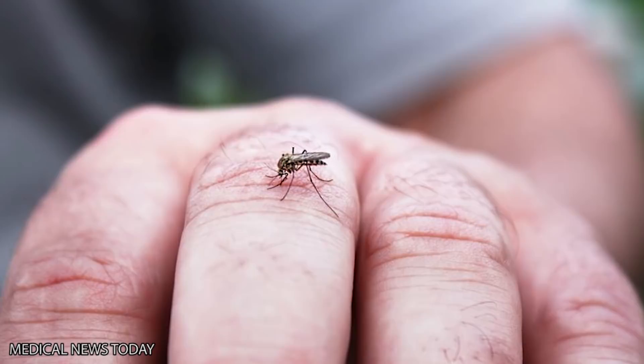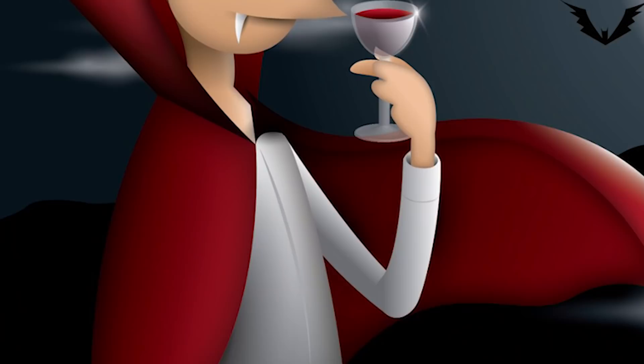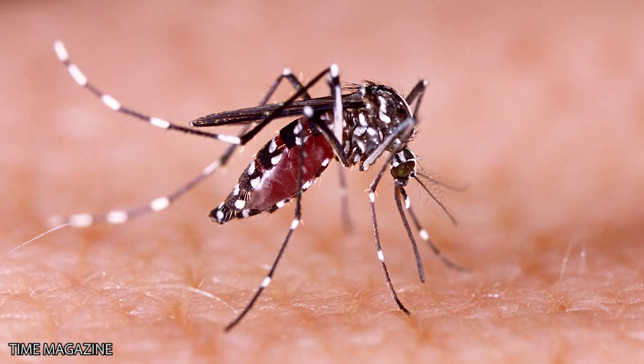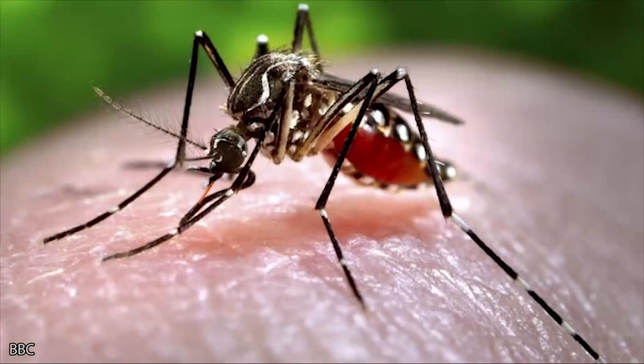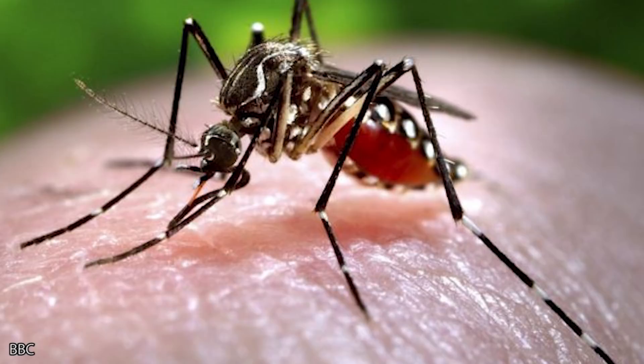Sudden Death Mosquito. If you thought killing off a certain animal was wrong because they ate up profits, what if they ate up you instead? Not exactly eating you, but they do suck your blood. The ethical questions start flying when you consider the elimination of a species that is a constant nuisance. A company called Oxitec is responsible for this new type of mosquito called the Sudden Death Mosquito.